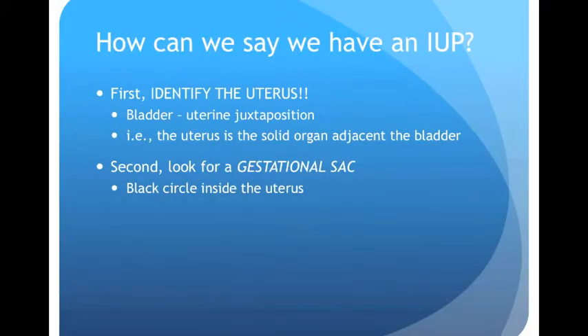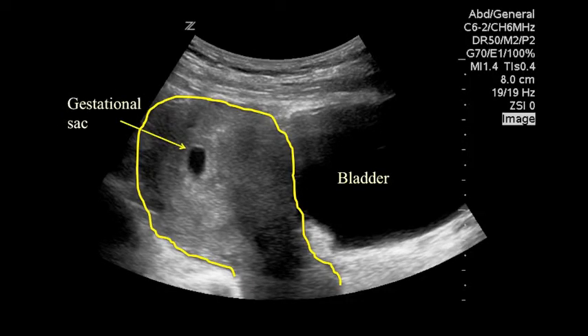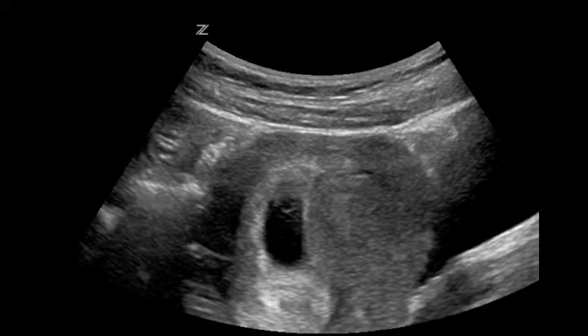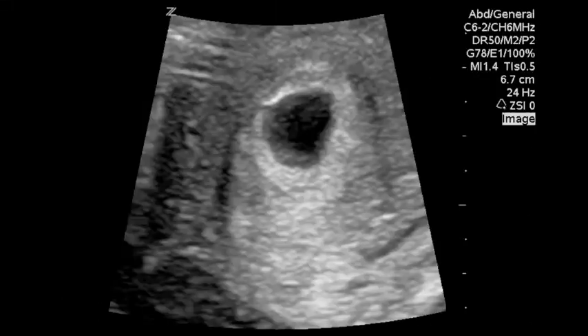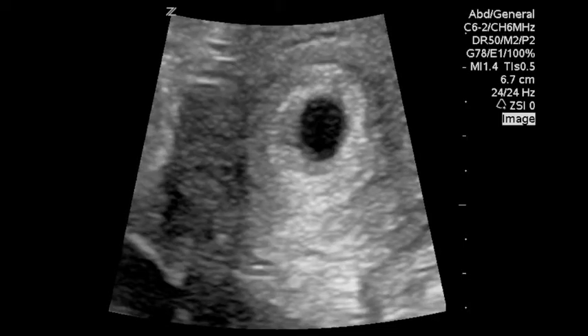Once we've identified the uterus, the next step is to look for a gestational sac, which is a black circular structure inside the uterus — here it is. Once we've found a gestational sac, we need to see something inside it. We look for a yolk sac or a fetal pole, or both. On this image we see the uterus and the gestational sac. Within the gestational sac there is a round circular structure that looks like a white ring — that's the yolk sac. Here's a video clip showing the yolk sac as the operator sweeps through the gestational sac.